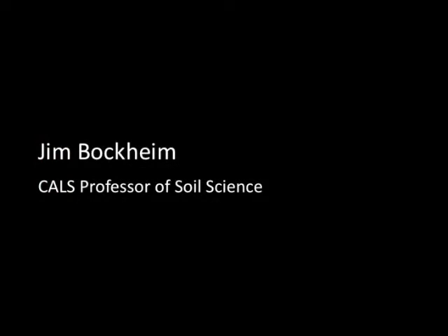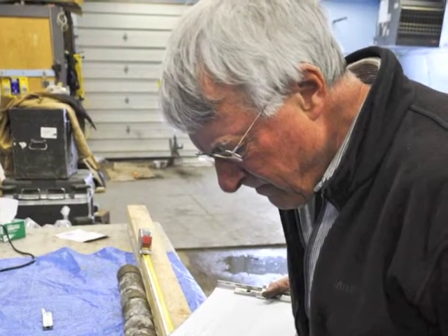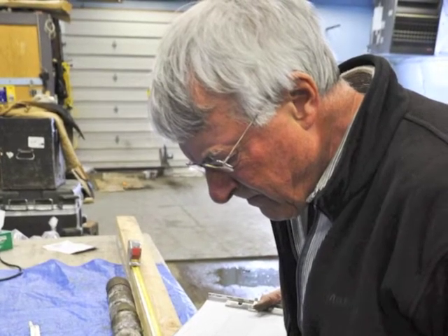My name is Jim Bockheim and I'm a professor of soil science, and I have a courtesy appointment in Forest and Wildlife Ecology and the Institute for Environmental Studies.